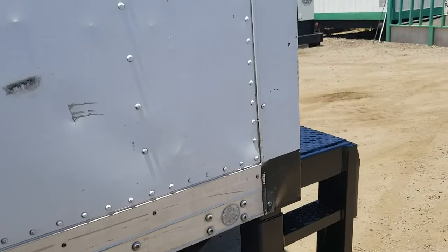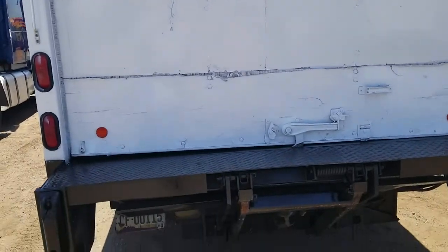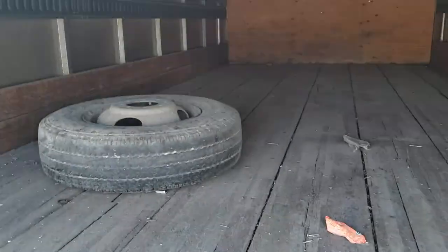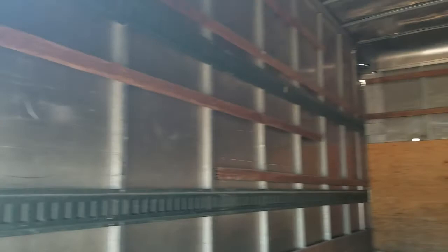We'll take a walk around the back here. I'll show you the back door, the lift gate, and we'll take a look inside the truck. The box is in nice condition. You can see you've got e-track and the slats to secure your load. The floor is in good shape.